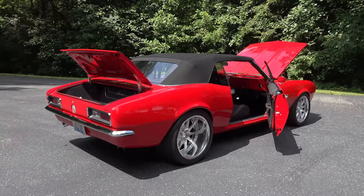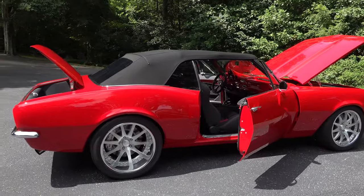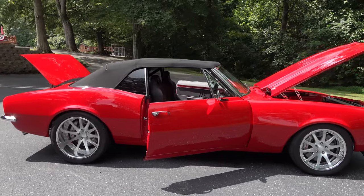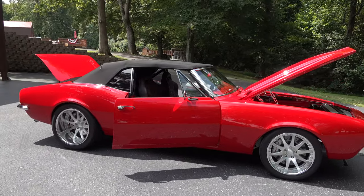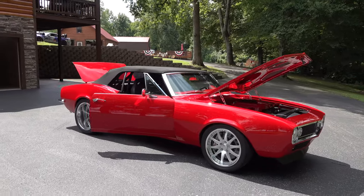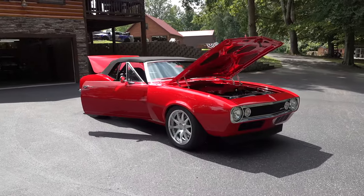Troy liked the stance and width of the '69 rear, so they cut the tail pan and the rear bumper, sectioned it all, and made the quarters wider. The car is actually about five and a half inches wider in the rear. The work was done so well you can hardly tell. The front was not widened to the same extent.